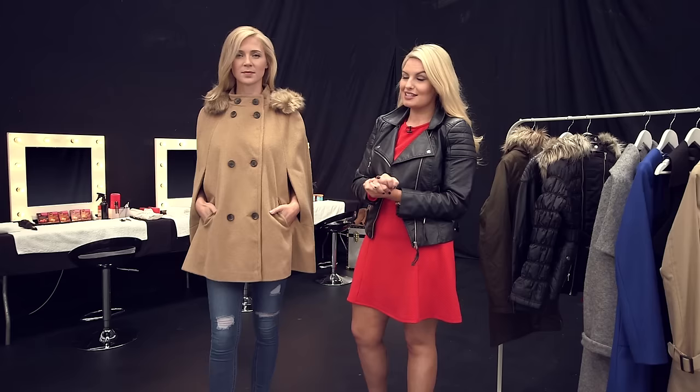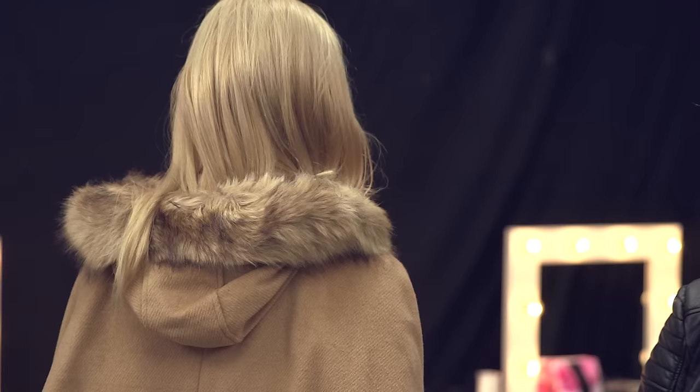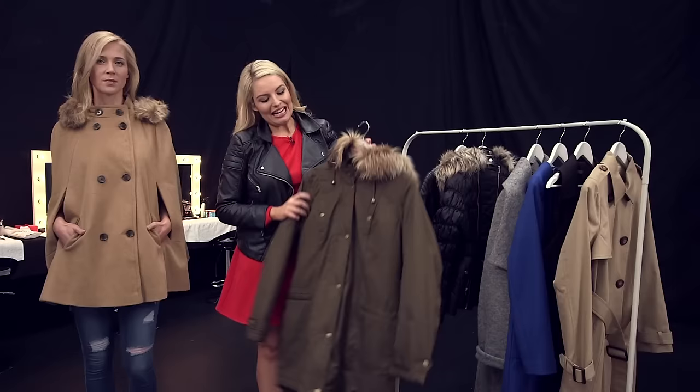First up we have this gorgeous camel cape. Capes are a huge trend for the autumn winter season, with the likes of Kim Kardashian and Olivia Palermo being huge fans. So Sarah's wearing this gorgeous camel style. Along here we have this really nice faux fur detail and your little hood. It's just absolutely perfect for your wardrobe staple. One of my top tips would be to wear a cape style with something fitted, like skinny jeans, and it just really gives a beautiful elegant look to your style.